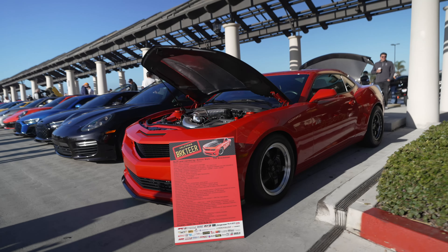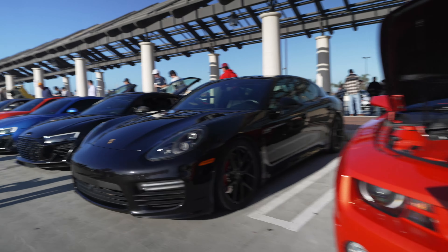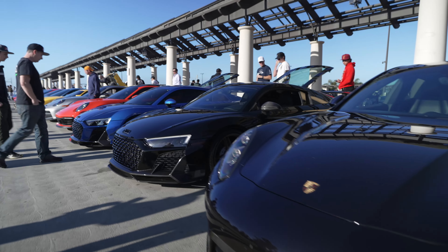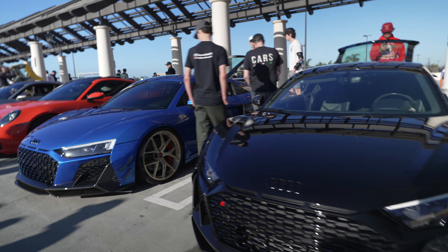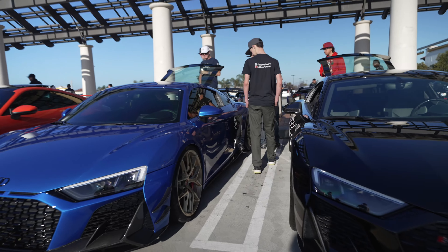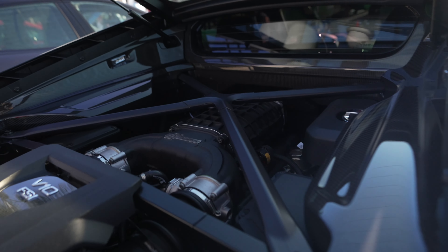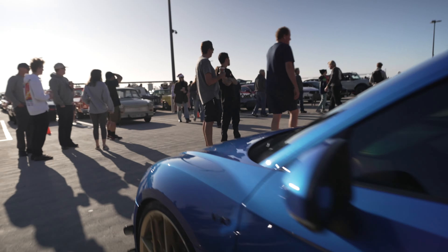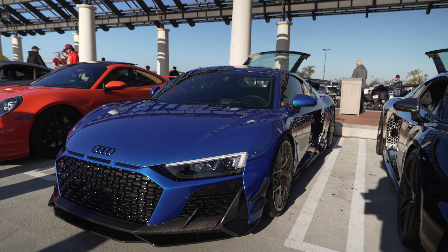Starting on supercar row. Here we have the Camaro belonging to the founder of the show, supercharged, and then we have a Panamera. A couple of Audi R8s here — both of these Audis have the rear engine up because both are supercharged. VF Engineering supercharged V10, making around 850 horsepower — a significant increase to an already powerful car. You want to keep up with the Tesla, that's why.